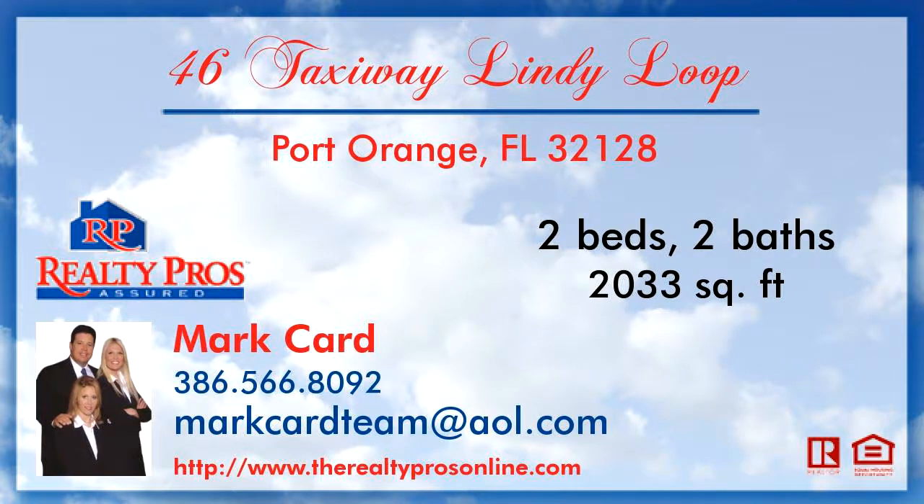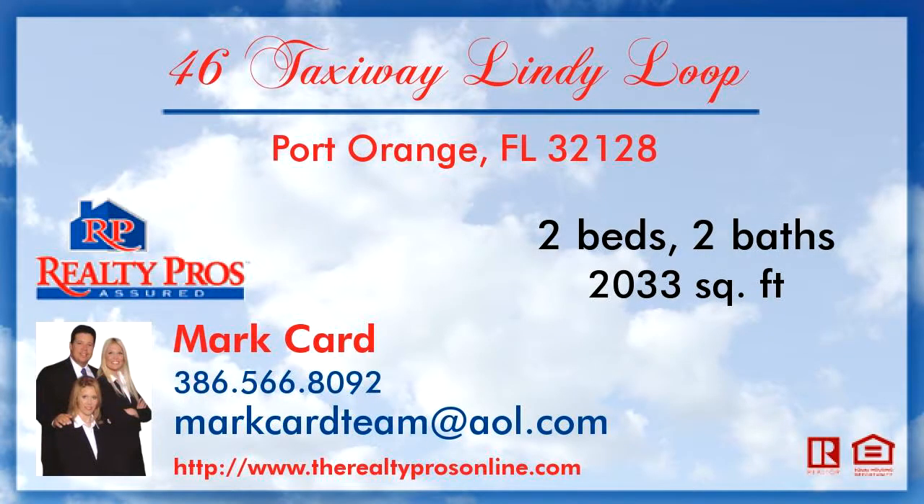Please take a moment to explore this presentation tour. There are two bedrooms and two bathrooms in this spacious 2,033 square foot listing.